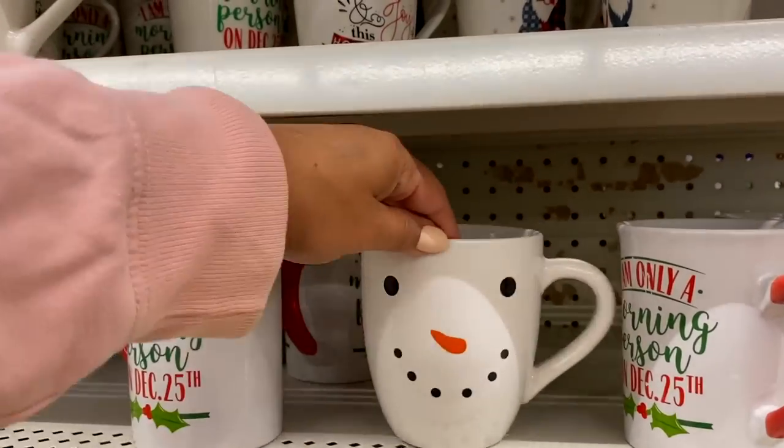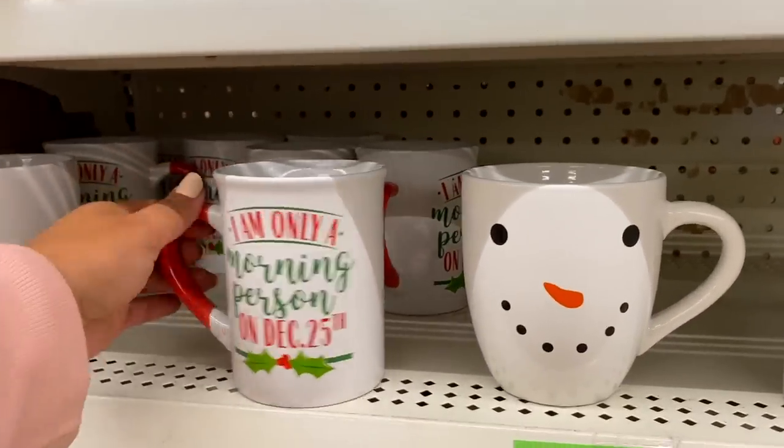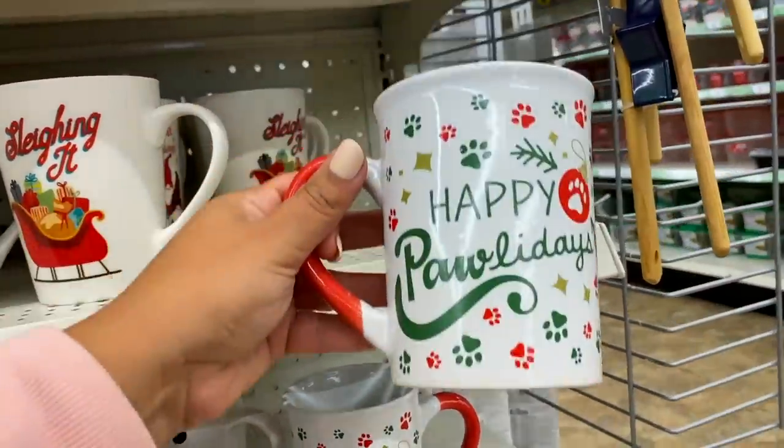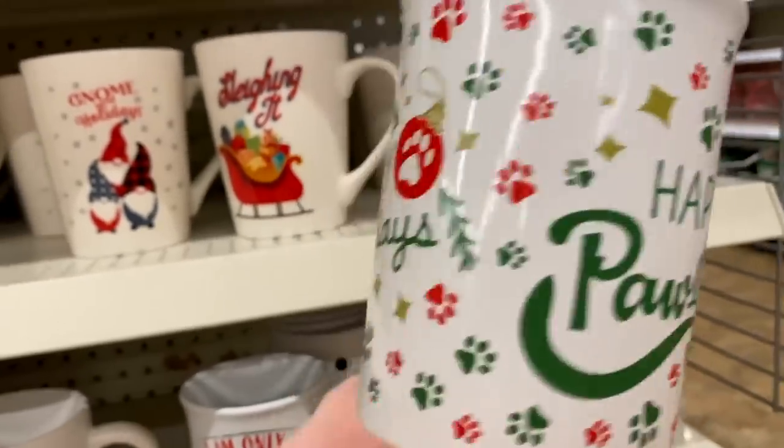Hidden gem number nine: the Dollar Tree Christmas mugs are definitely worth $1.25. Now I know it's always disputed — people feel like they have too many mugs or that teachers get too many cups. But if I'm buying you a gift, I'm buying it from the kindness of my heart. If you gave me another mug and you thought of me, I would be so grateful. The little snowman is adorable. It works great for hot chocolate with the kids. I feel like we need to get away from giving people only what they want and just give what we can without overexerting ourselves.